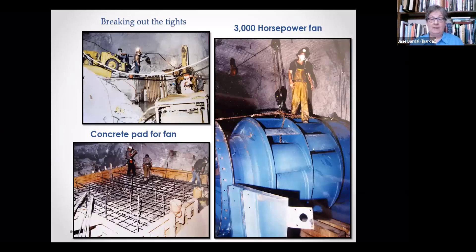They installed a huge fan for ventilation — ventilation is very important for keeping the radon levels down. Joe explains they were up breaking out the tights, which allowed them to pour concrete for the fan pad. The person on top of that fan gives some idea of the scale. Joe says: how do you move stuff underground that weighs 10 tons? You use a block and tackle and a very small air hoist. On the surface you'd have a hydraulic crane — just lift it up. But everything you see had to be taken down the shaft and brought back into place.